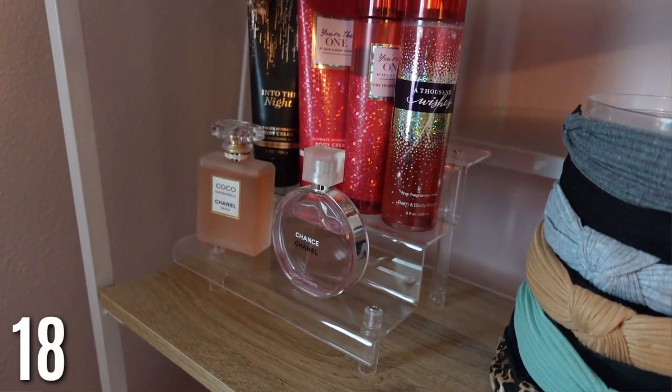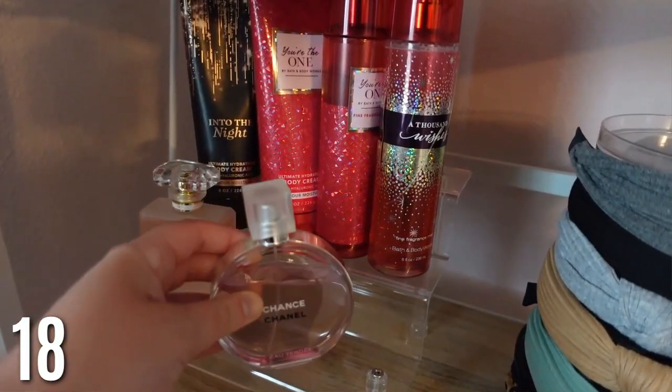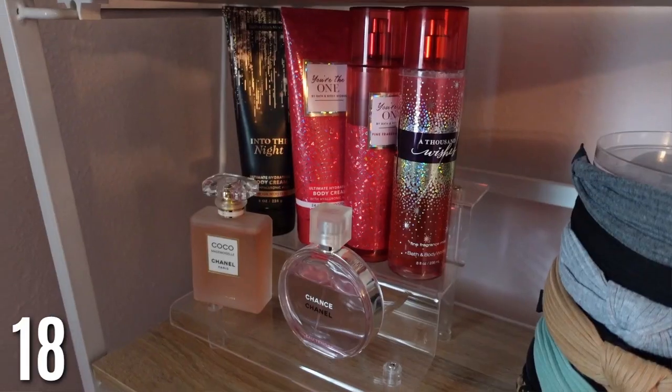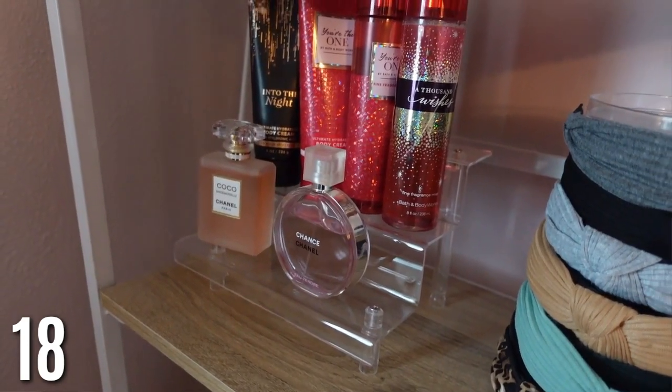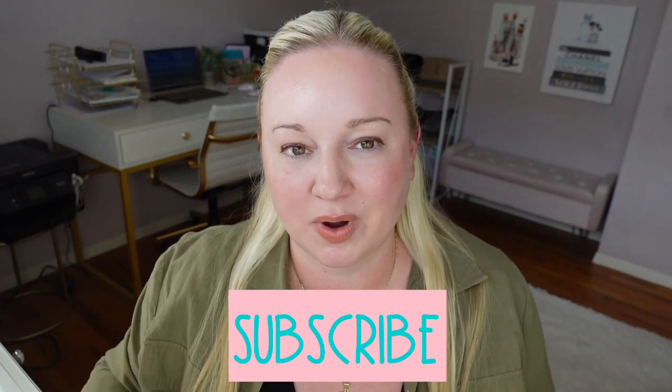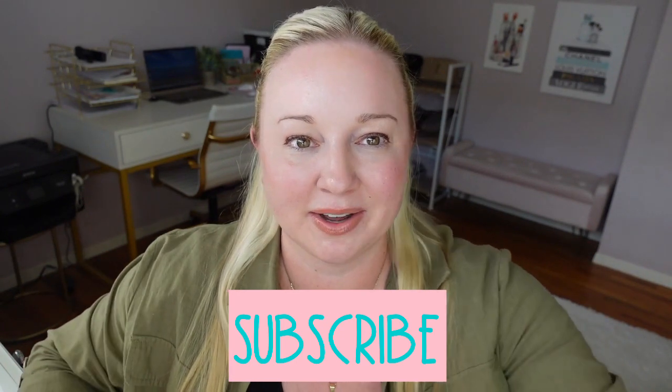Last is this acrylic perfume organizer stand. I love that it rises up in tiers so you can really see everything. I've lowered my collection down to a day Chanel, a night one, some body sprays and lotion. It's a three-tier acrylic stand — a great way to organize your perfume. That does it for 18 small space organization ideas! Everything will be linked below — if you're new here, I hope you subscribe. See you soon!